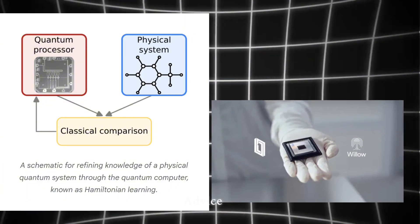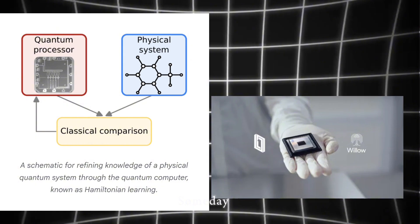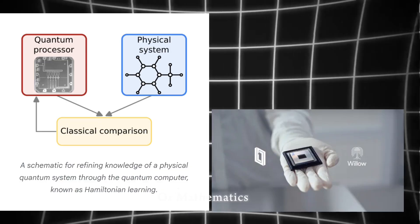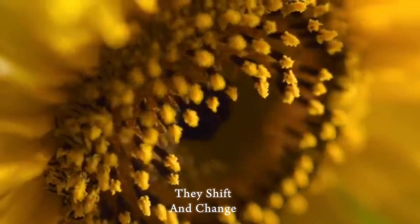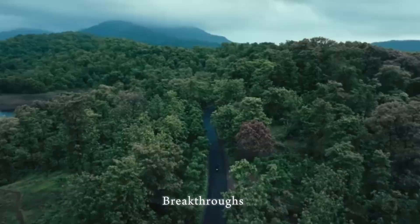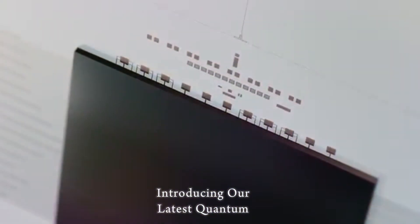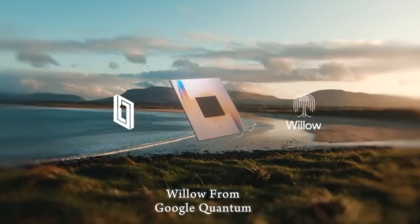If quantum computing excites you and you want to work with it someday, here's a simple roadmap. Start with a degree in computer science, physics, electrical engineering, or mathematics — a solid foundation gives you the tools to understand qubits, circuits, and algorithms. Focus on quantum mechanics basics, linear algebra, probability, and programming. Explore quantum programming languages like Cirq or Qiskit; Google and IBM both have free tutorials. For hands-on experience, many companies offer cloud-based quantum simulations where you can design algorithms, run simulations, and even contribute to research projects online.